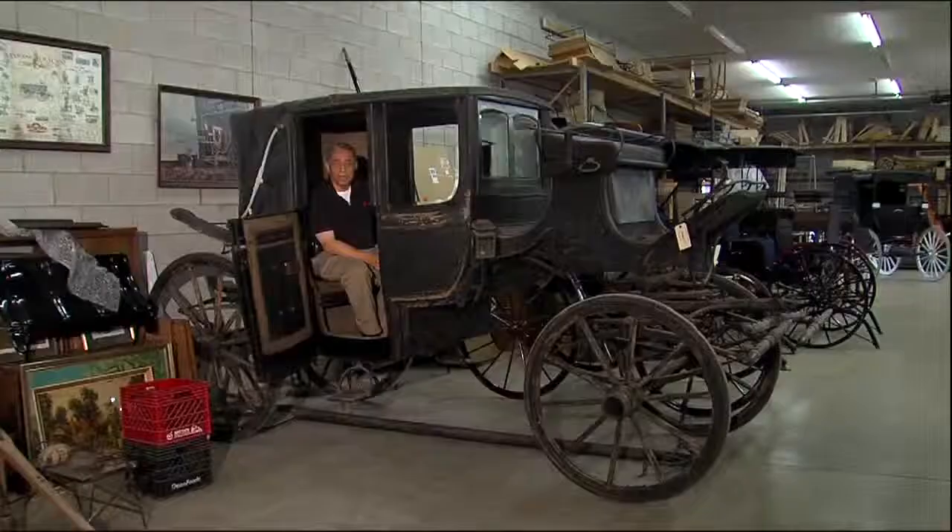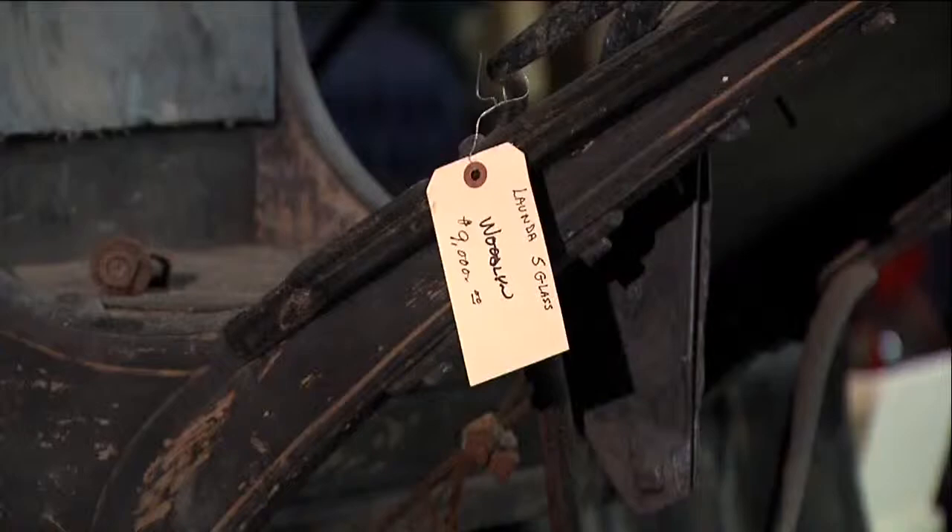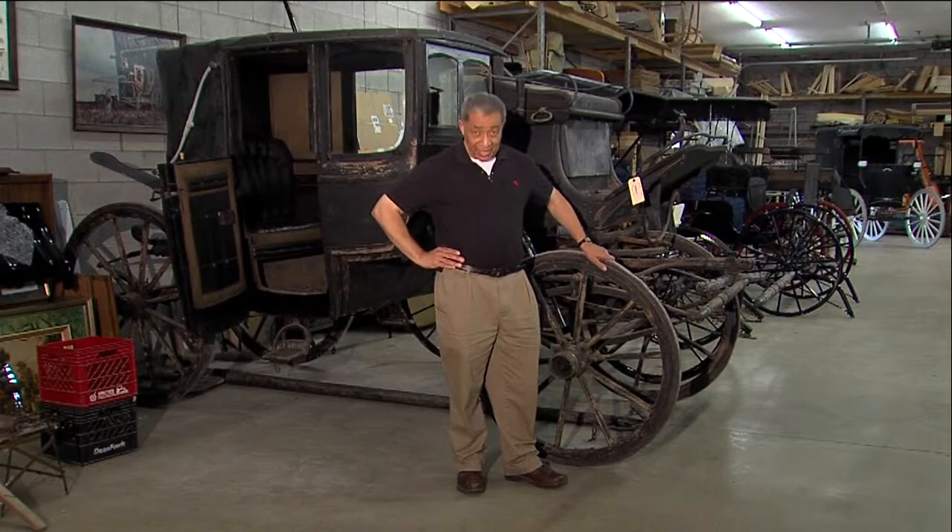This is a coach from the 1890s. Burkholder found it at an auction — had to have it, so he brought it home. It's got a $9,000 price tag on it if anybody wants to buy it. It's okay if nobody buys it, because Burkholder really wants to hold on to it anyway, just like he holds on to the past.